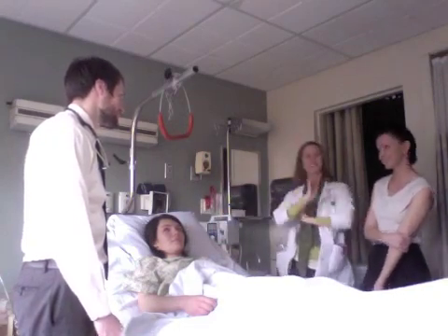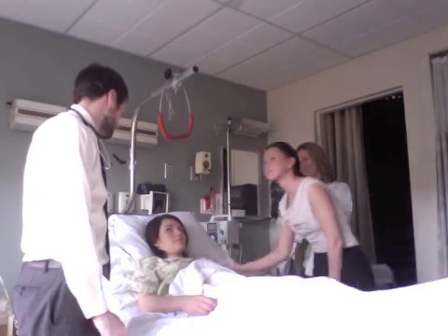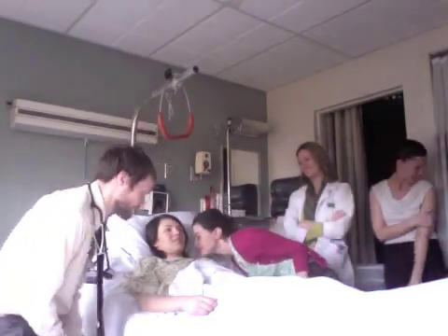Can you smell anything? Not really. Did you wash your face recently? No. Okay, that's great — it's probably a healthy thing to do.